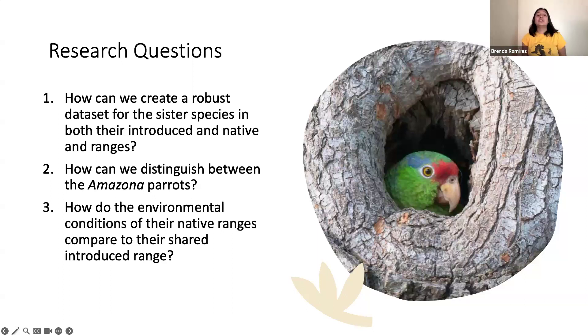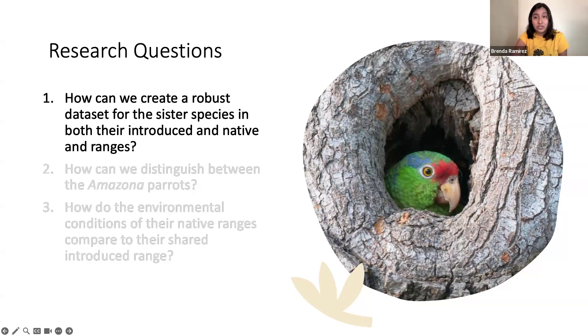This brings me to our research questions. Number one: how can we create a robust dataset for these sister species in both their introduced and native ranges? Number two: how can we distinguish between both species since they look so similar and are both present here? Number three: how do the environmental conditions of their native ranges compare to their shared introduced range?